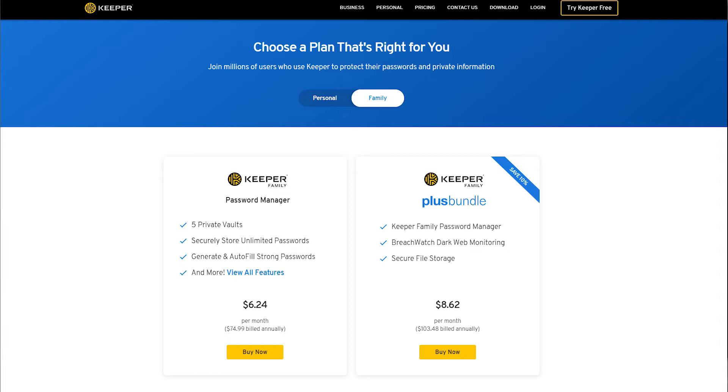Also a great benefit of Keeper is they've got personal and family editions. I'm a great believer that cyber security starts at home — you've got to teach your children how to grow up cyber aware. So why not buy a Keeper license and roll it out across your household? Get your kids to put all their passwords in there as well.